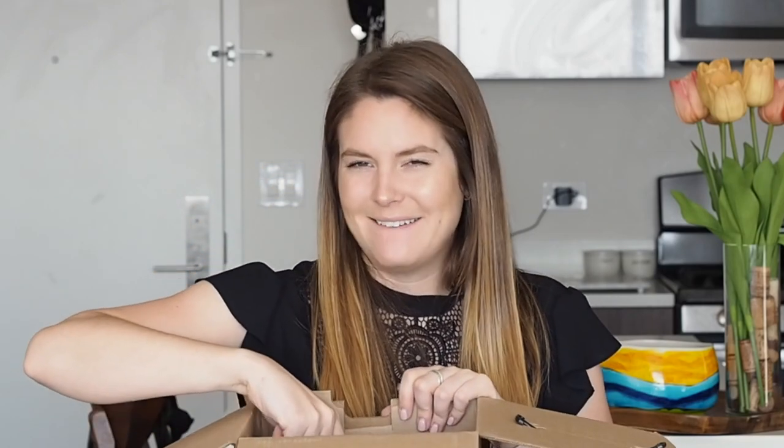Next up, we have Finks 2017 Chenin Blanc, a sparkling white wine. It says it's from California. Chenin Blanc is usually grown in South Africa or in the Loire Valley. 18 bucks — very cool, excited to try.